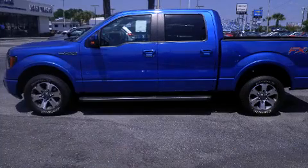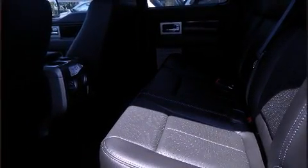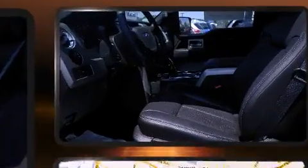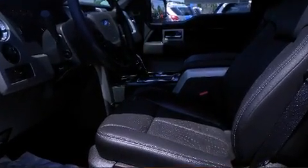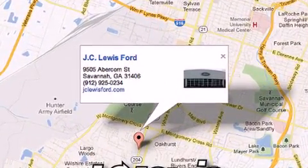Ford also prioritized safety and security by including dual front-impact airbags with occupant-sensing airbag, front-side impact airbags, traction control, ignition disabling, and four-wheel disc brakes with ABS.